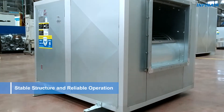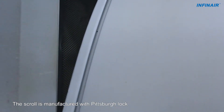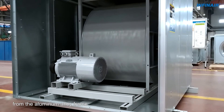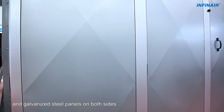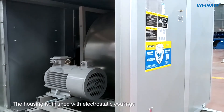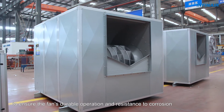Stable structure and reliable operation. The scroll is manufactured with Pittsburgh lock-seam sealing techniques. A stable and firm structure also benefits from the aluminum alloy frame and galvanized steel panels on both sides. The housing is finished with electrostatic coatings to ensure the fan's durable operation and resistance to corrosion.